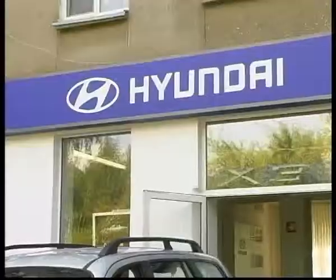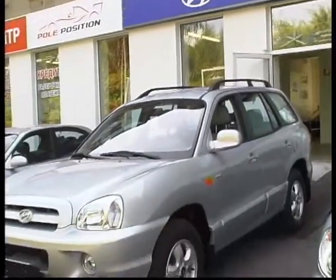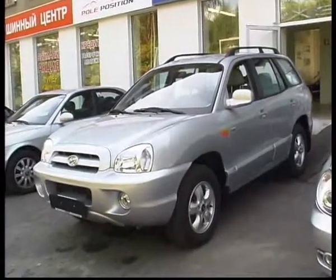Автомобиль стоимостью 750 тысяч рублей перепрыгнул из разряда паркетников — хотя и базируется на несущем кузове — но тем не менее имеет полный привод и очень неплохой, нормальный джиповский фарш.